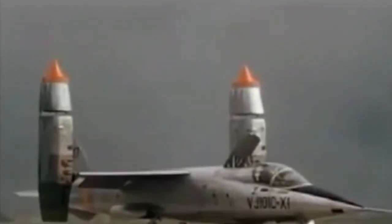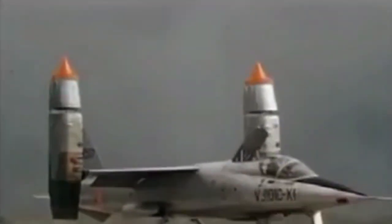To misquote Tolstoy: successful planes are all alike. Every unsuccessful plane is unsuccessful in its own way.